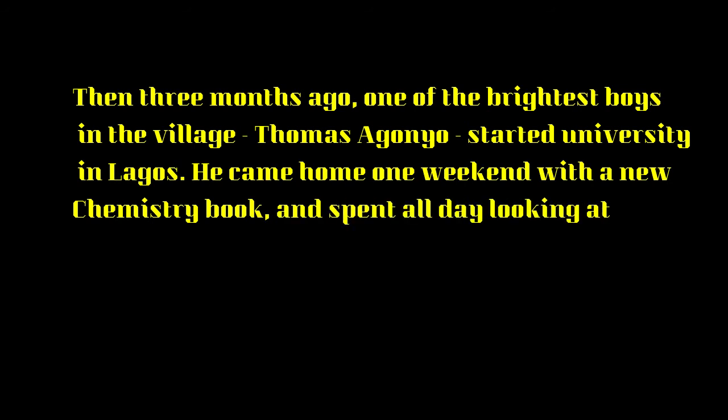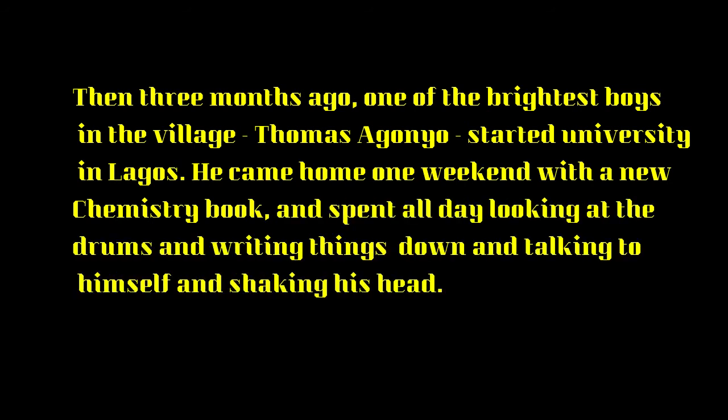Then, three months ago, one of the brightest boys in the village — Thomas Ogonio — started university in Lagos. He came home one weekend with a new chemistry book and spent all day looking at the drums, writing things down, talking to himself, and shaking his head. Everyone thought he had gone mad.